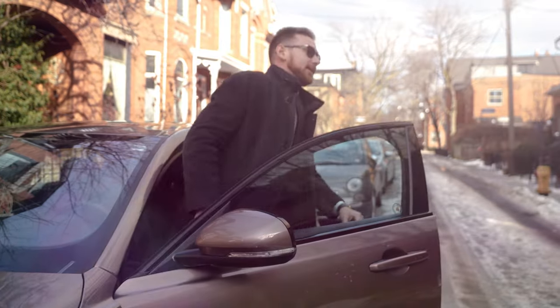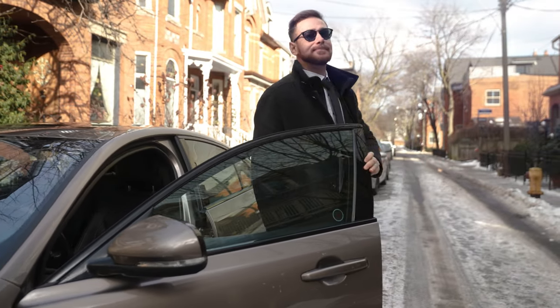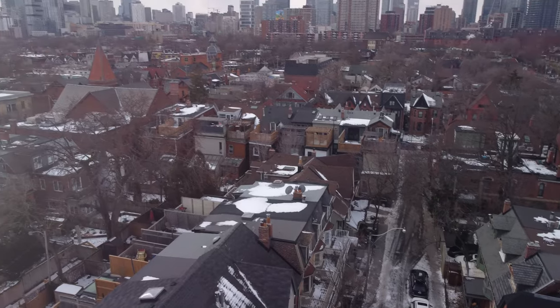I'm just sitting in my new listing, 16 Salisbury Avenue in the heart of Cabbage Town. I'm really excited to show it to you.